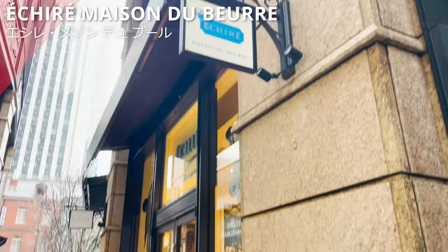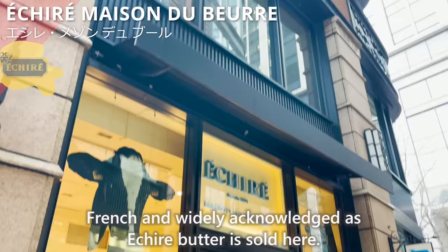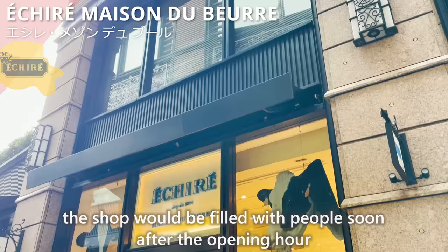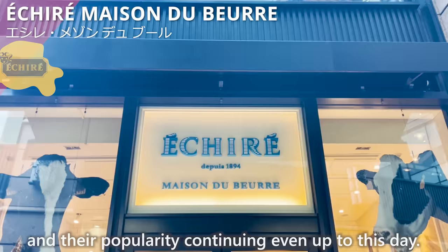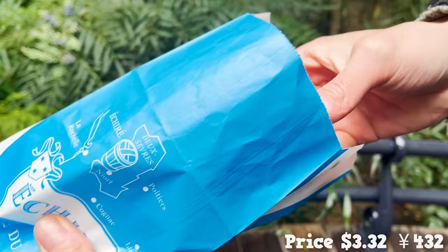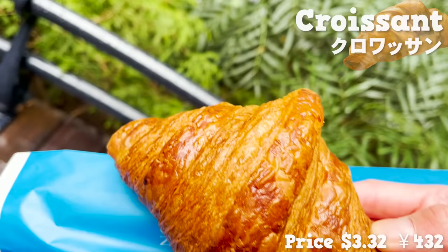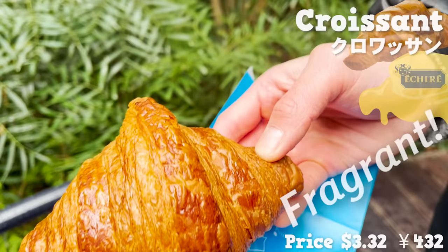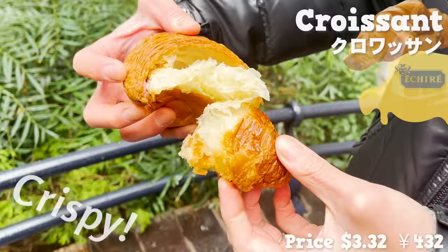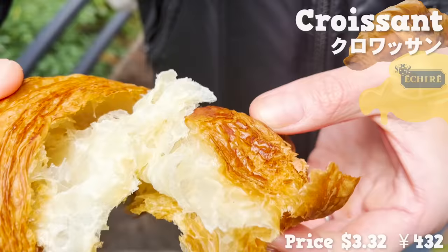Moving next onto Échiré Maison du Beurre. French and widely acknowledged Échiré butter is sold here. Ever since its debut in 2009, the shop fills with people soon after opening and their popularity continues to this day. Let's try two different kinds of bread. Starting off with the croissant, which is the must-buy for many who visit here. The butter is so fragrant and the size is quite big. With the outside being crispy, the inside is moist. You really taste the creaminess and sweetness from Échiré butter. Definitely a treat.